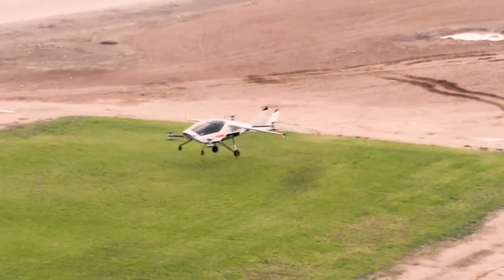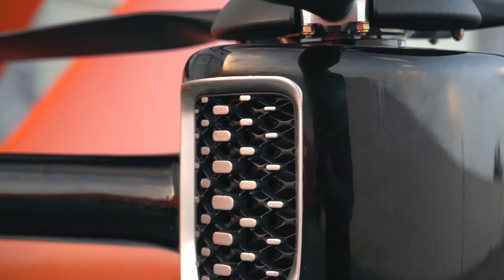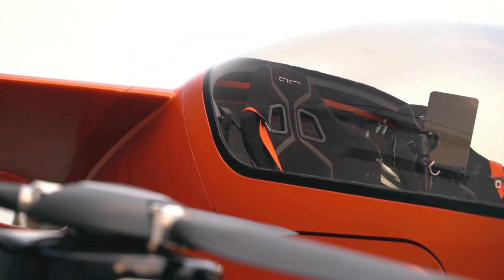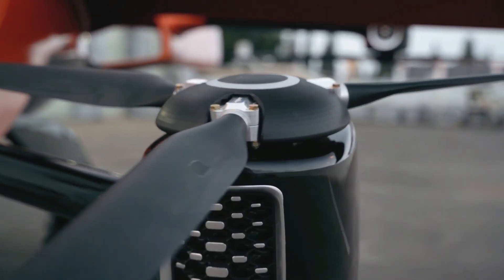It can operate from any flat surface or a compact 10 by 10 meter pad. The control system uses innovative fly-by-intent technology — simply point the joystick in the direction you want to go and the aircraft manages the rest.